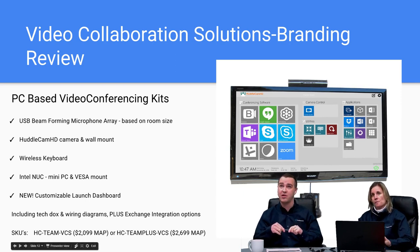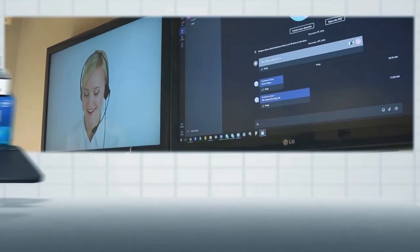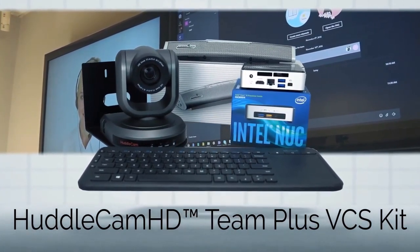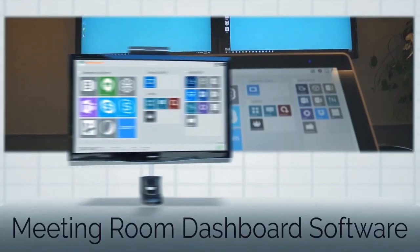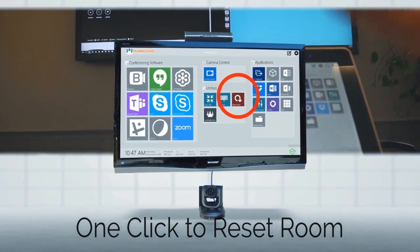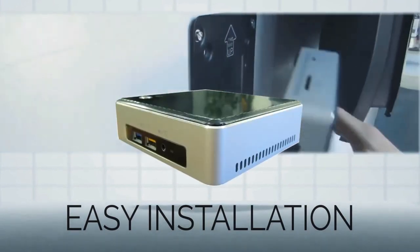Now we'll go over our collaboration solutions — the kitted solutions. There's a quick video showing the kit: the mini PC, the camera, the camera wall mounts, the acoustic magic mic array, as well as the meeting room interface. This works with any web conferencing software. It's like a meeting dashboard that gives the user a really nice interface to start their meeting and share applications. The mini PC comes with Windows 10 pre-installed.